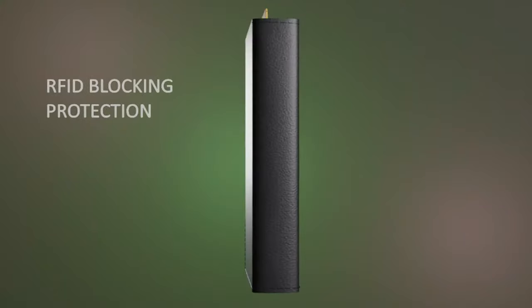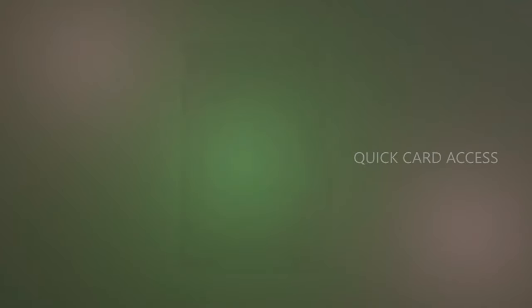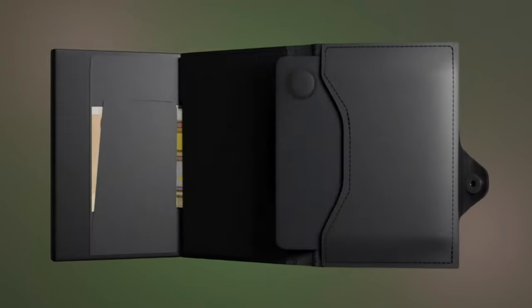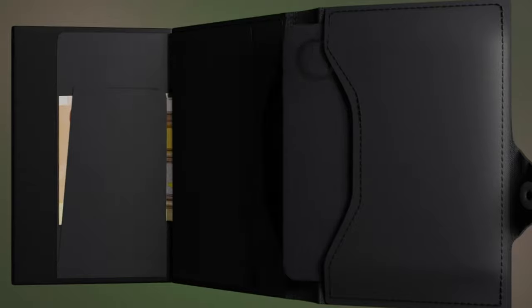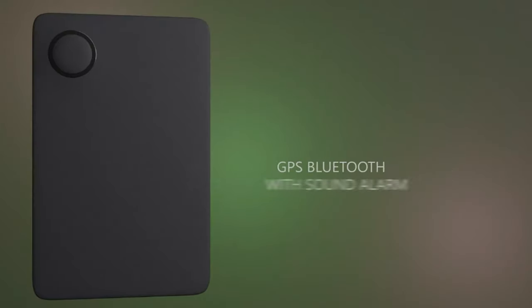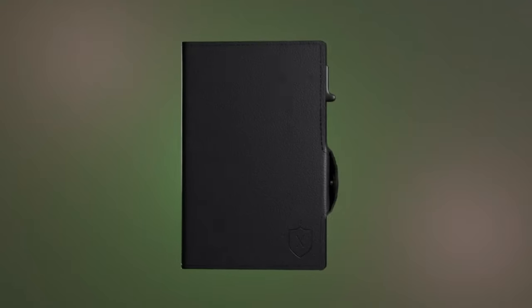It seamlessly blends opulence and utility, making it an ideal accessory for the discerning individual. Whether you're in a bustling city or traveling the world, the exclusive leather slim wallet with smart tracker provides peace of mind and a touch of elegance. Elevate your everyday carry with this harmonious fusion of cutting-edge technology and timeless craftsmanship.